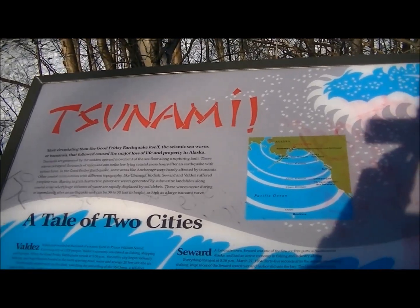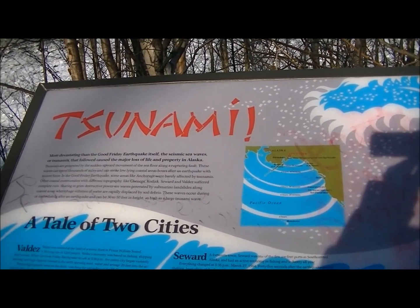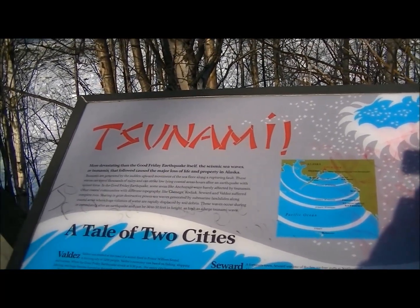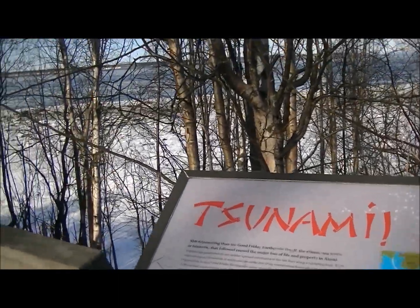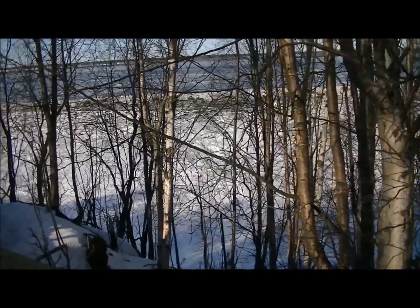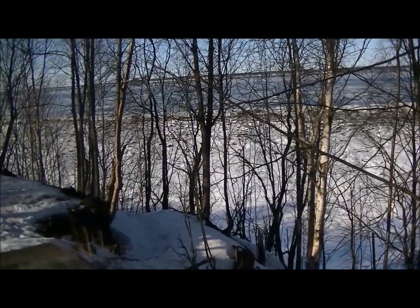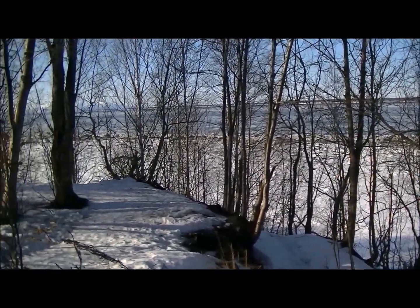It says the tsunami was more devastating than the Good Friday earthquake itself. The seismic sea waves — the tsunami that followed — caused a major loss of life and property in Alaska. After the earthquake itself in 1964, the tsunami that followed went all the way to Honolulu, Hawaii.